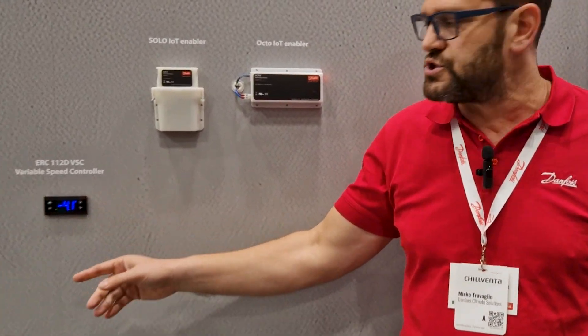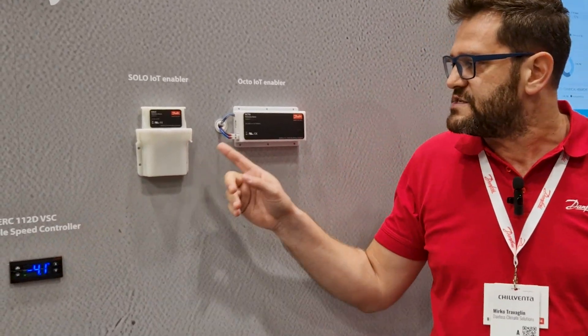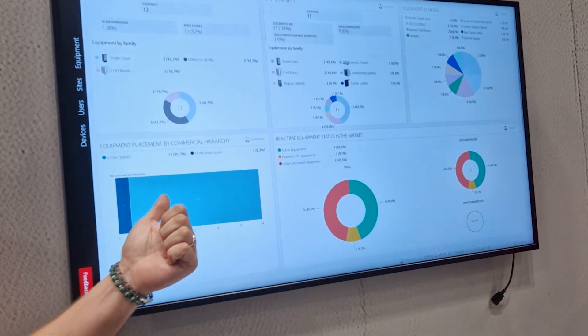We are showing here our sensor-to-cloud solution. From our electronic thermostat, ERC, connecting serially to our Octo IoT-enabled device, pushing the data into our cloud, AllSense, food and beverage cloud platform.